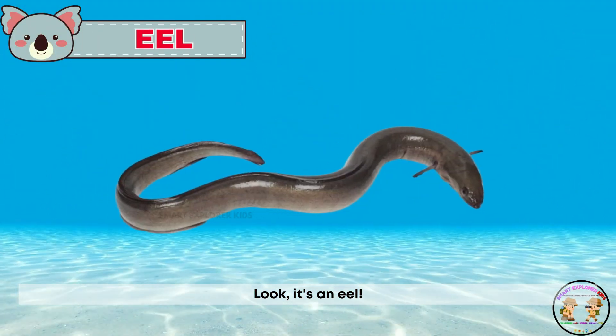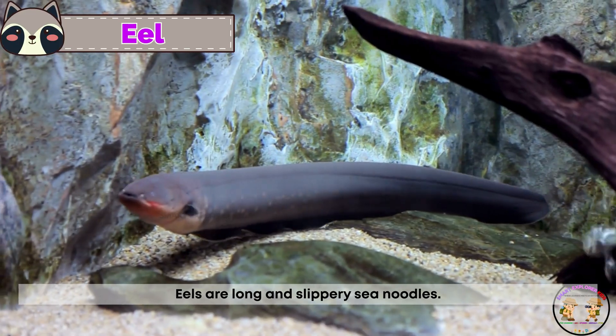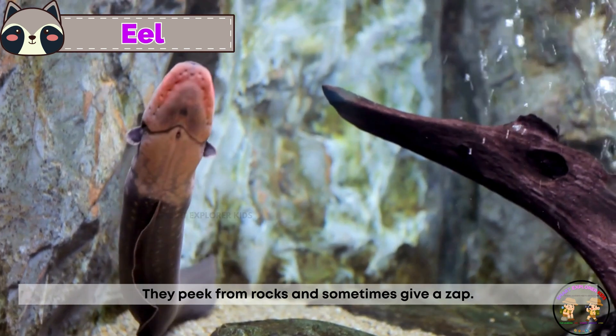Look! It's an eel! Eels are long and slippery sea noodles. They peek from rocks and sometimes give a zap.